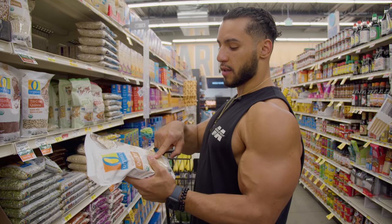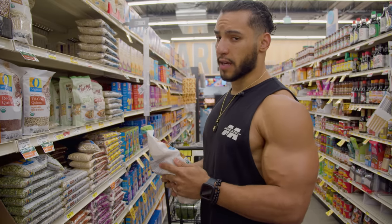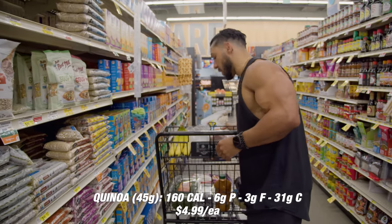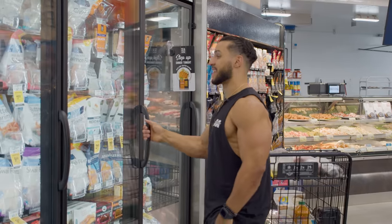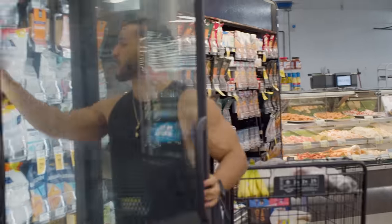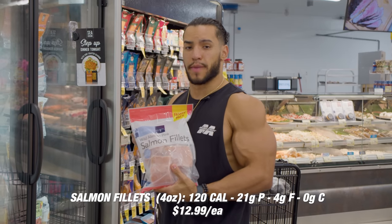So right now in the cart we have white rice, quinoa, gnocchi, and more carbs like the blueberries, the bananas, and even the carrot juice — everything's a carb, damn it. Salmon fillets — man, I love salmon. I'm gonna get the family pack because I'm a one-man family.